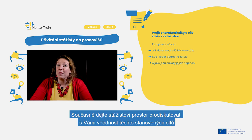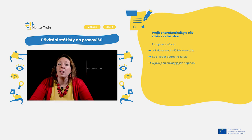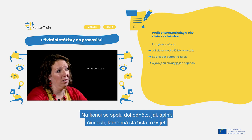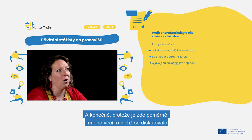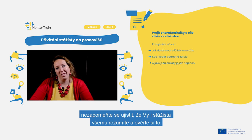At the same time, leave space for the apprentice to discuss with you the suitability of those set goals. If a set goal is not achievable in the workplace, look for a way to reformulate it or to completely change it. These will then be the goals for both of you to work on throughout the apprenticeship. At the end, agree together on the way to carry out the activities to be developed by the apprentice. Finally, as quite a lot of things have been discussed, don't forget to ensure mutual understanding with the apprentice and verify it.